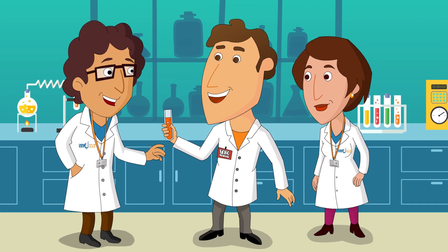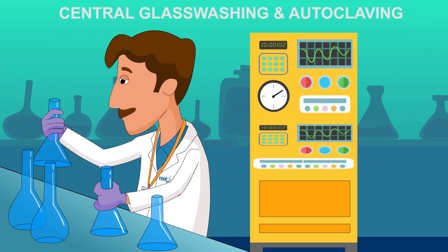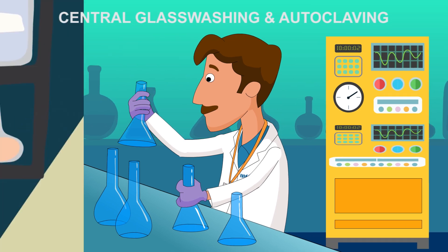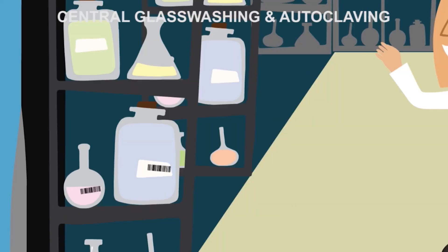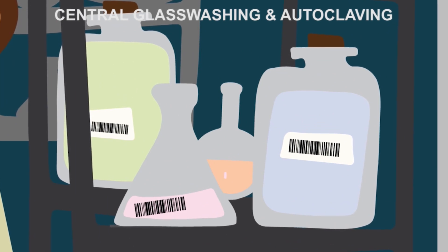VWR Catalyst provides quality-checked, clean glassware for scientific use, as well as an autoclaving service. We ensure that scientific glassware is in the right place, at the right time, and delivered at the right quality standard.